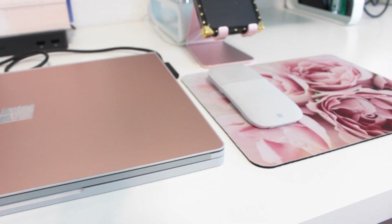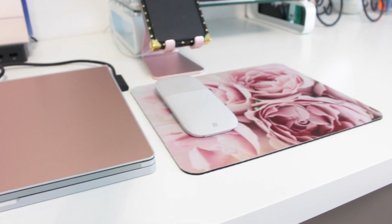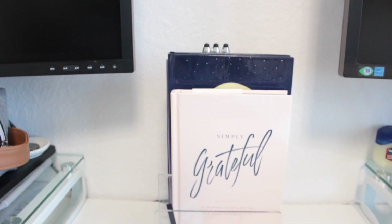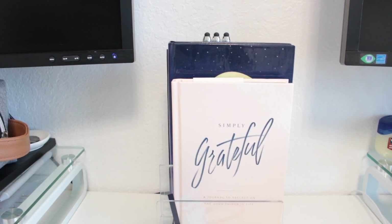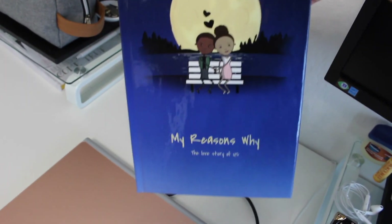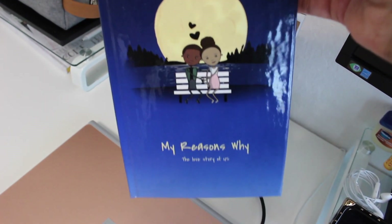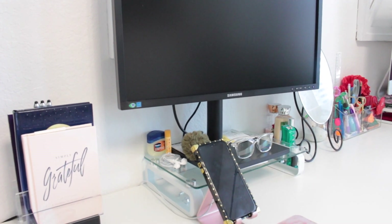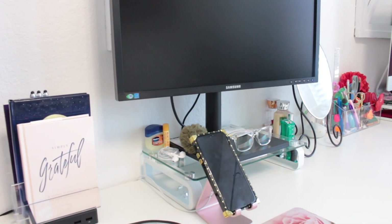On top of the docking station I have a small acrylic organizer housing some of my journals. That little blue book is actually a book that Bear got me where he tells me all of the reasons why he loves me — I keep it there so that on a bad day I can just take a look at it.